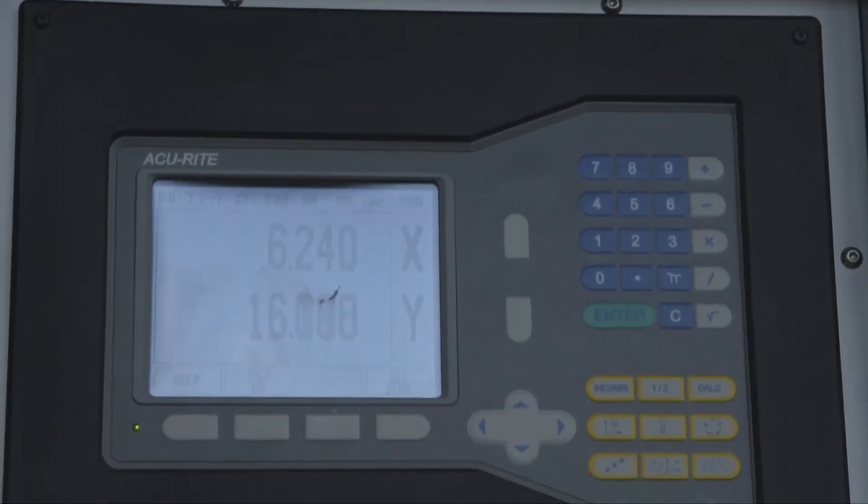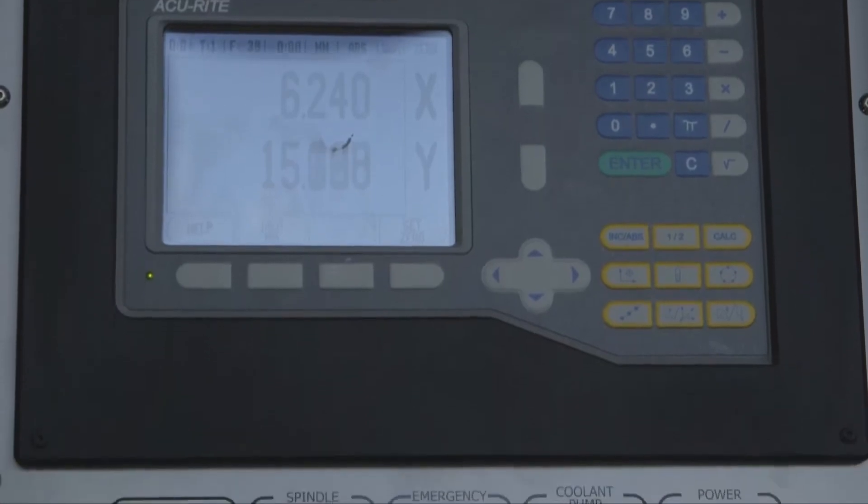If you develop a mechanical mind whilst using them — how it works, every measurement's there. The electronic capabilities are amazing, so you can switch from imperial to metric, but also the manual capability, with the measurements on the dials and everything. I feel quite confident in my own use of them at the moment.